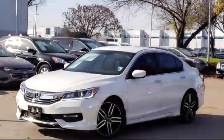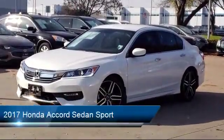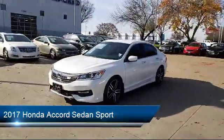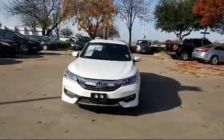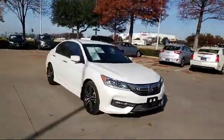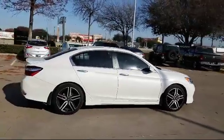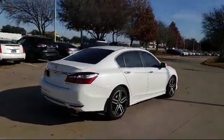It comes equipped with rear spoiler, keyless entry, tire pressure monitoring system, rear view camera, alloy wheels, air conditioning, traction control, power windows, fog lights, and CD player, and has less than 20,000 miles on the odometer.